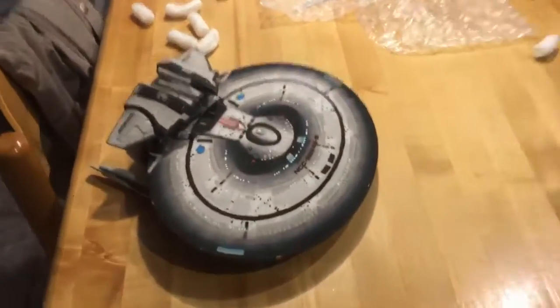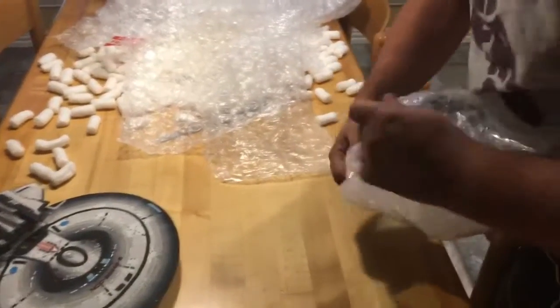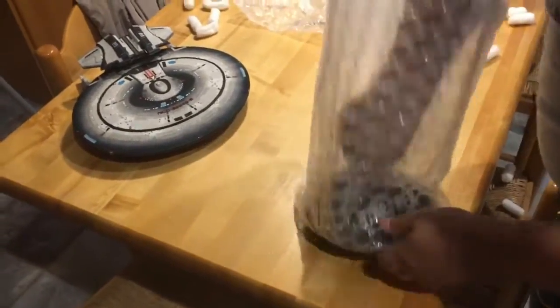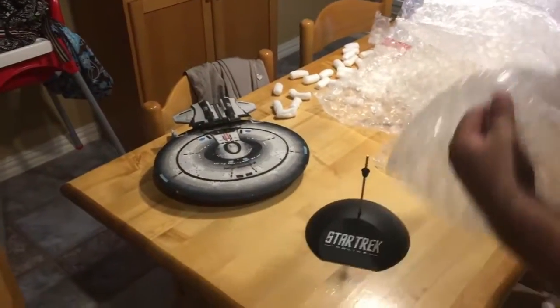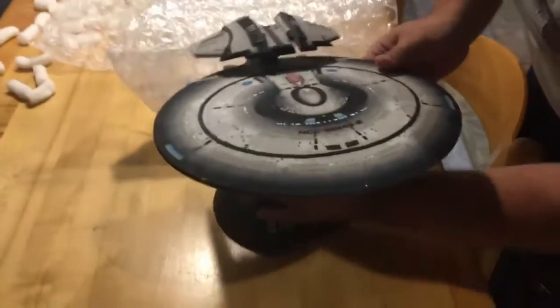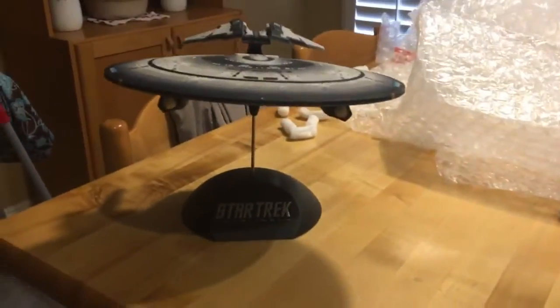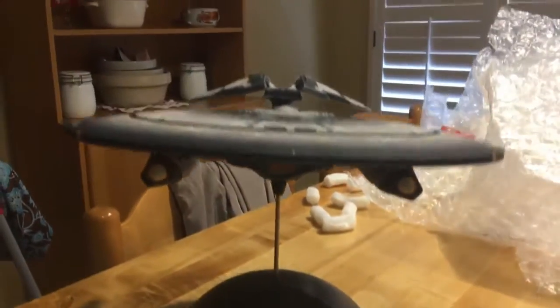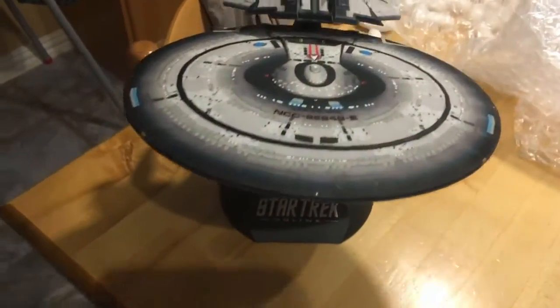We're gonna open up whatever else is in here, then put the ship right there for now. That's just supposed to sit right here, like that.